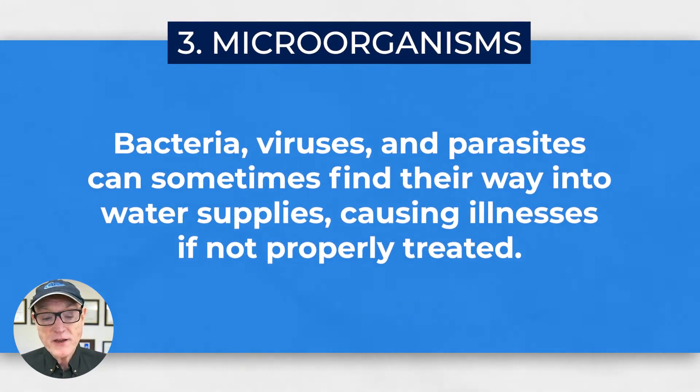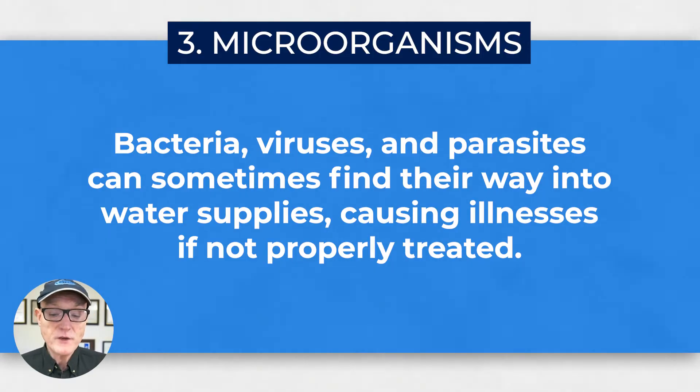Microorganisms — bacteria, viruses, and parasites — can sometimes find their way into water supplies, causing illnesses if not properly treated. This is why you periodically hear boil order notices, where the concern is that the water was not properly treated and they advise you to boil the water to kill the bacteria.